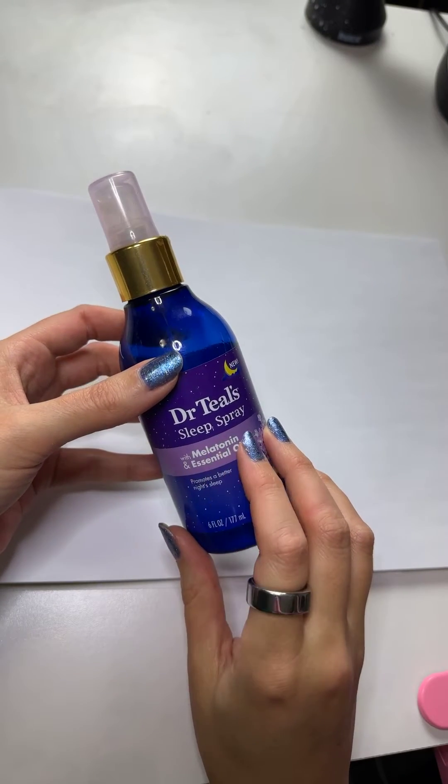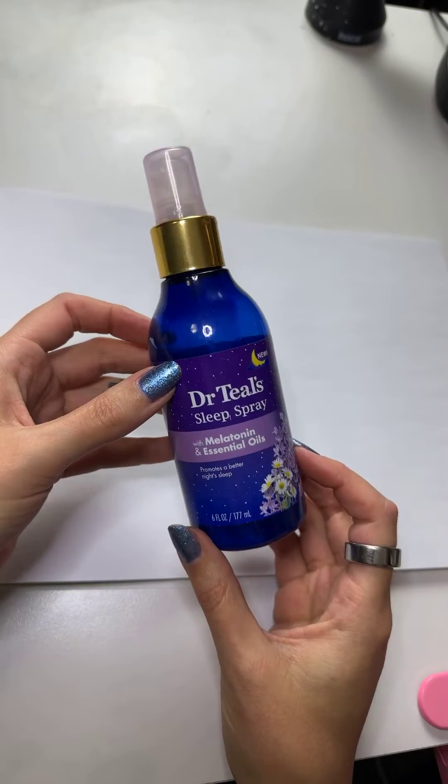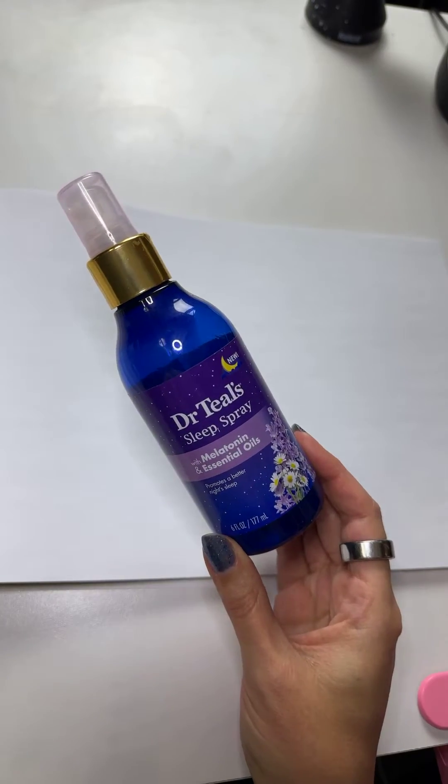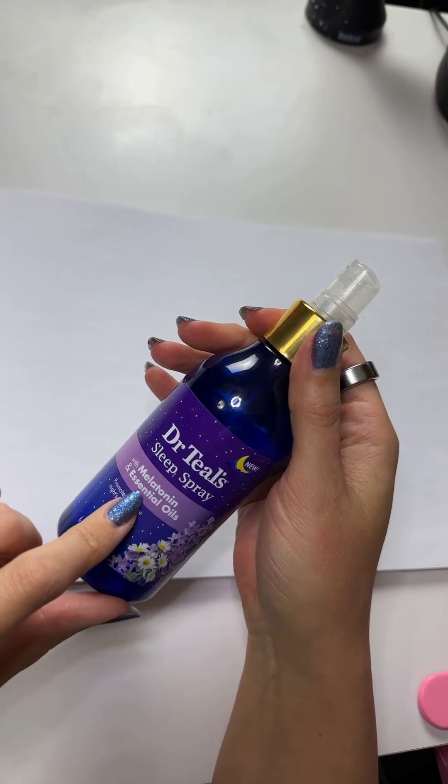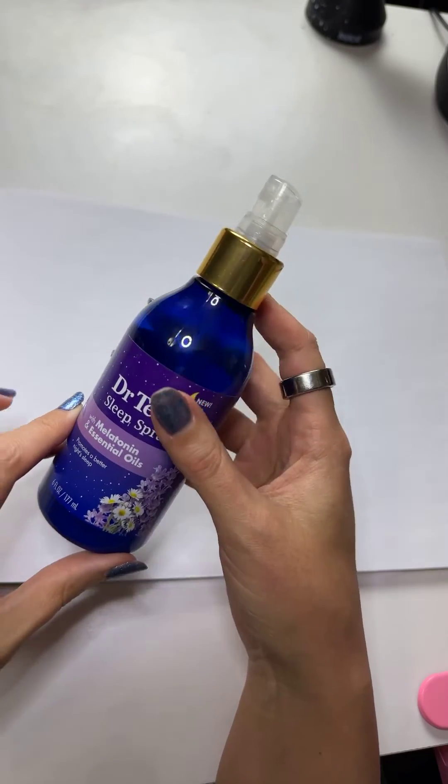This is a quick review of Dr. Thiel's Sleep Spray with Melatonin and Essential Oils, and I'm going to address some of the negative reviews. I bought this because I use the same Dr. Thiel's line in their Epsom salts, and the scent of it is absolutely incredible.